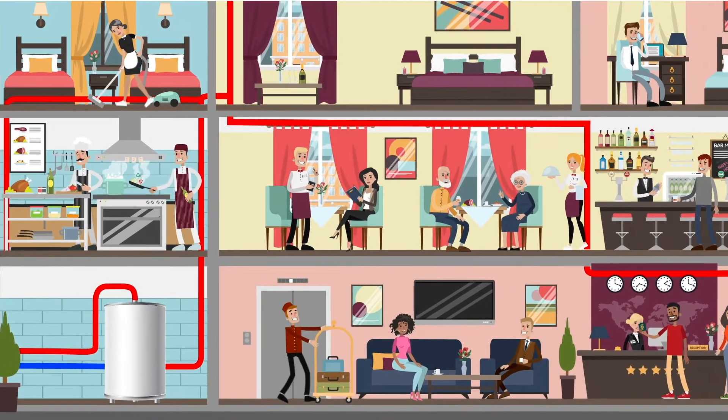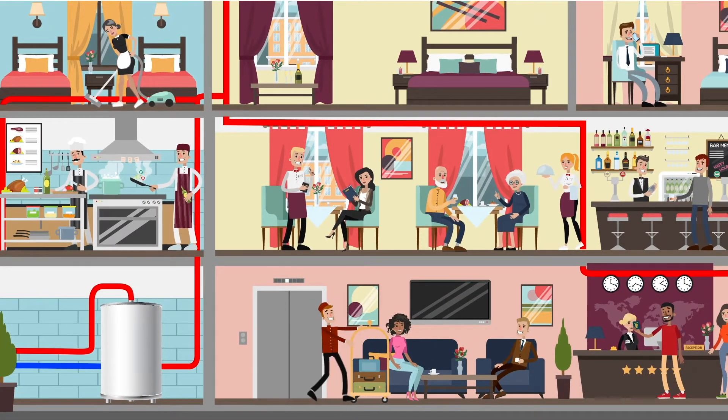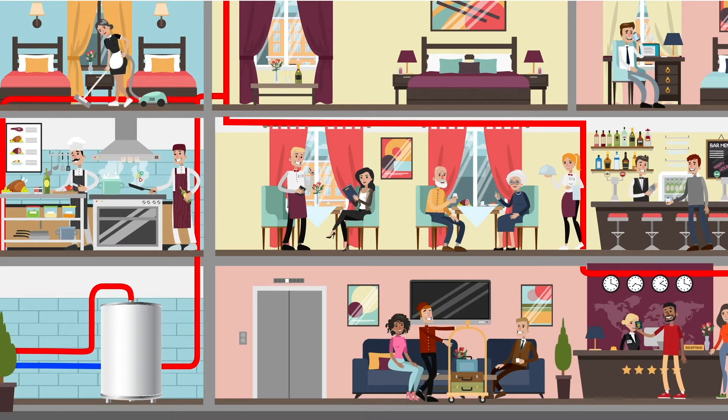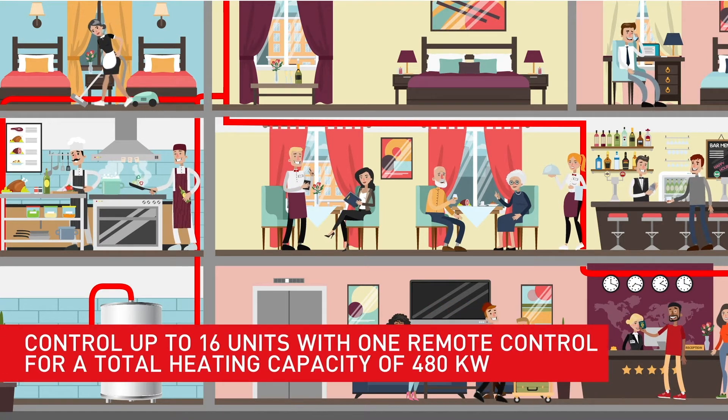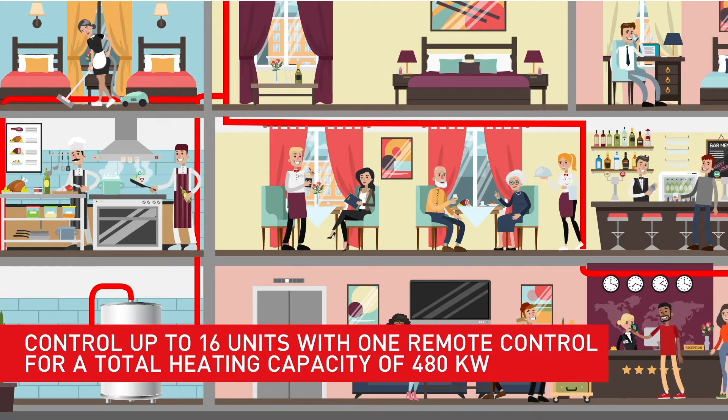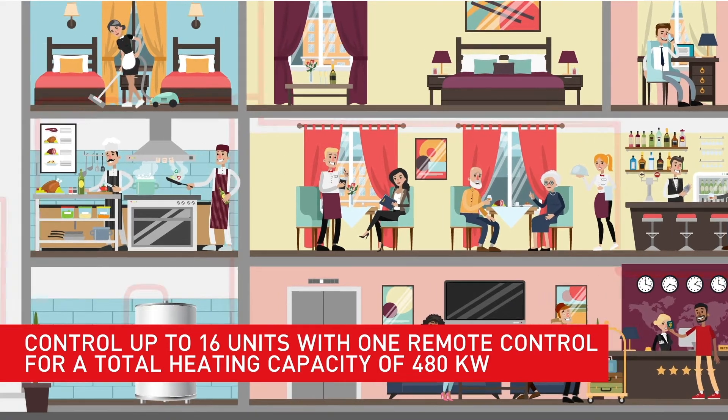And the benefits don't end there. The Qton's remote monitoring system makes it easy to identify and correct performance and maintenance issues. You can control up to 16 units with one remote control for a total heating capacity of 480 kilowatts.